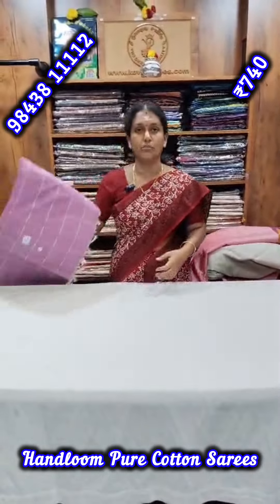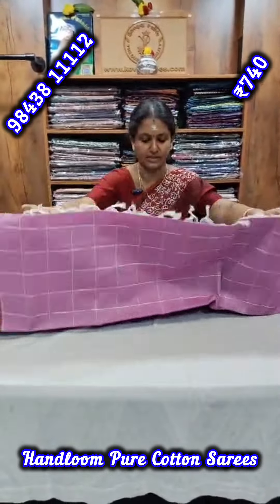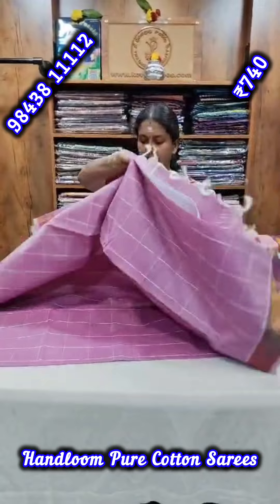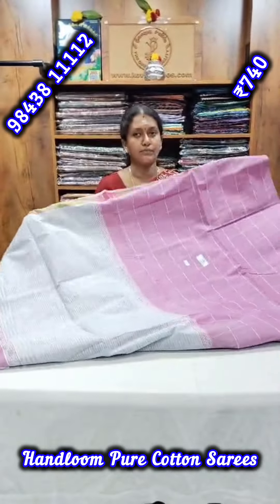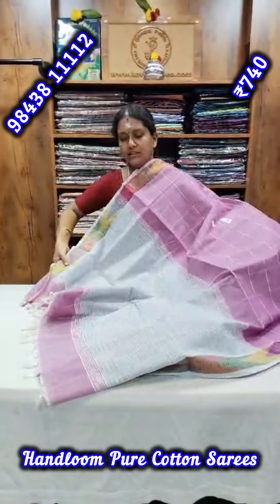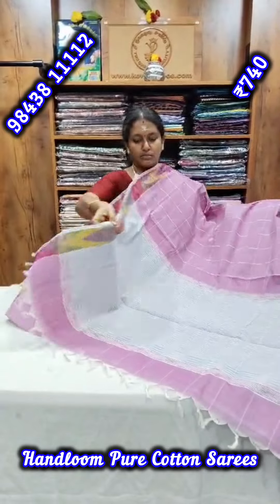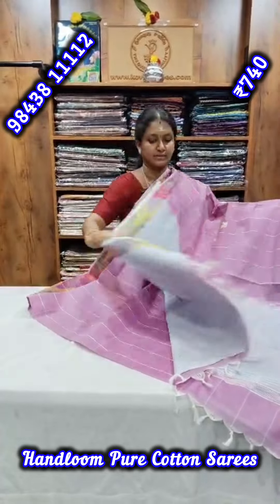The price of this saree is ₹740. You can also choose the ₹1040 option.